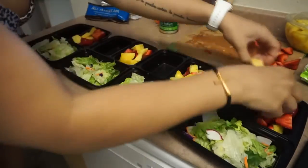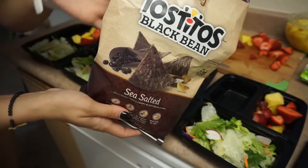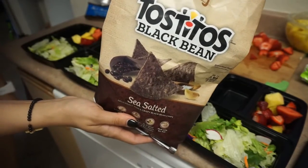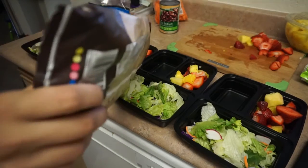And then I took some Tostitos black bean chips. Again, if you want to put any type of sesame or croutons, whatever you love on top of your salad works great here too.